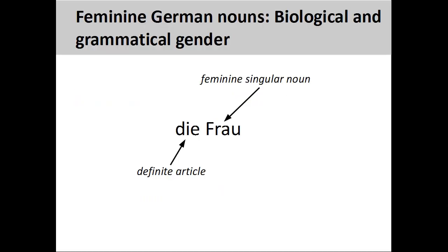You will recall from the presentation on German nouns that all singular nouns have a grammatical gender. This gender can be seen in the definite article. The biological gender of the noun Frau, meaning woman, agrees with its grammatical gender. The definite article die shows that this is a feminine singular noun.